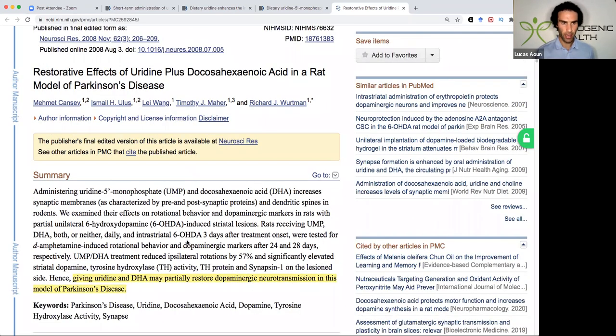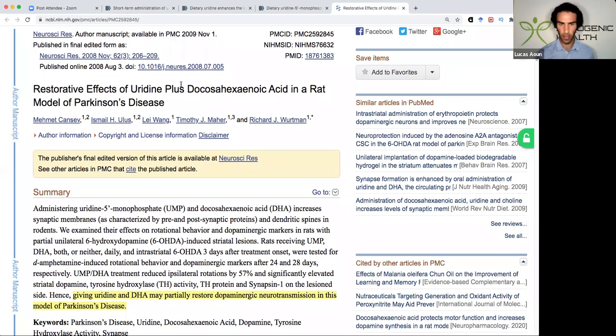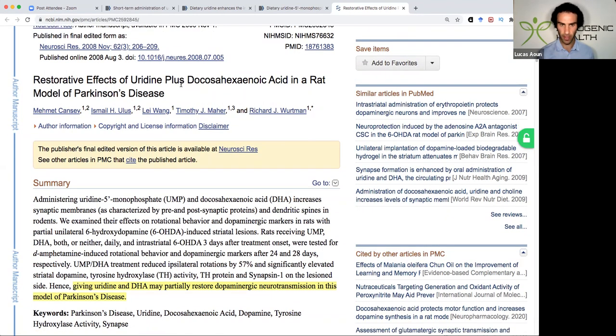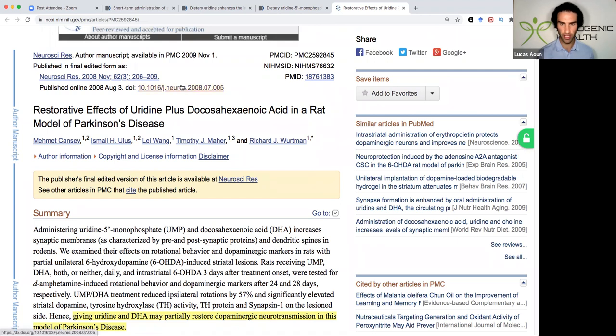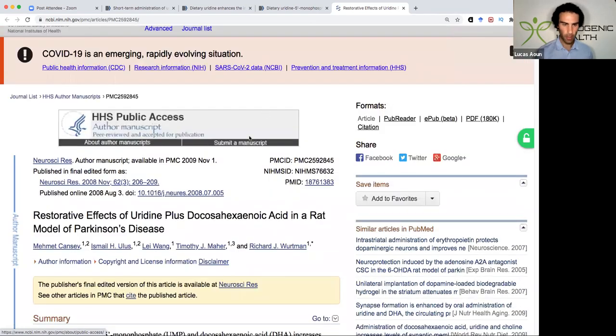This study looks at how uridine has a restorative effect in Parkinson's disease by protecting and restoring dopamine transmission. Bear in mind that uridine pairs very well with DHA, so if you're not eating enough seafood, supplementation may be warranted. Also, uridine can deplete B6, B9, and B12, so be sure you have sufficient levels of those vitamins. I'll probably be dedicating another future video to uridine as more research comes out over the next few months.